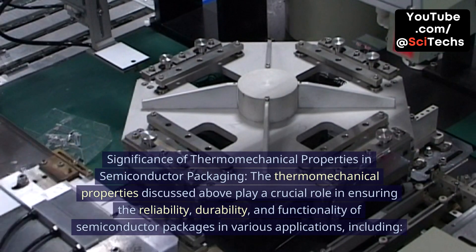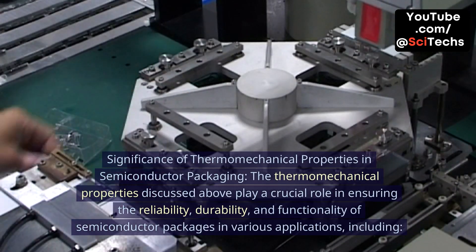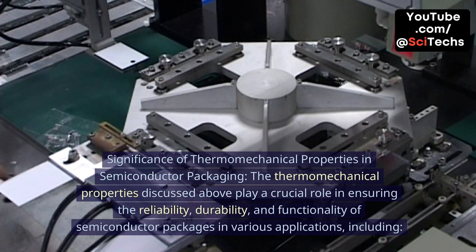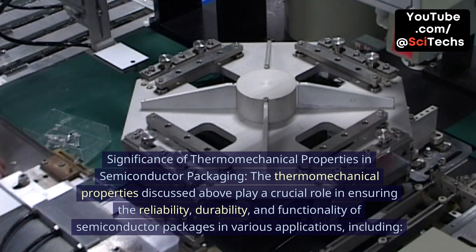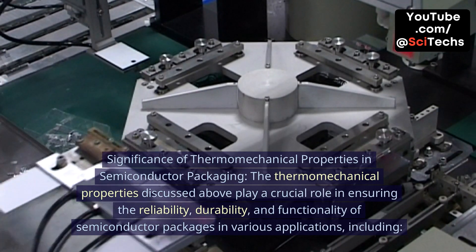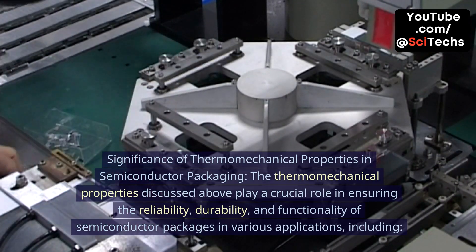Significance of Thermomechanical Properties in Semiconductor Packaging. The thermomechanical properties discussed above play a crucial role in ensuring the reliability, durability, and functionality of semiconductor packages in various applications, including: